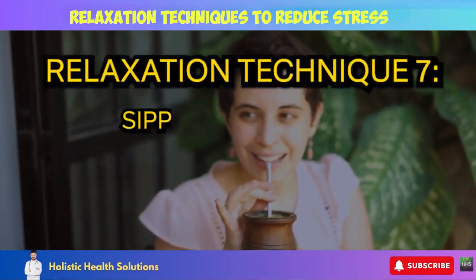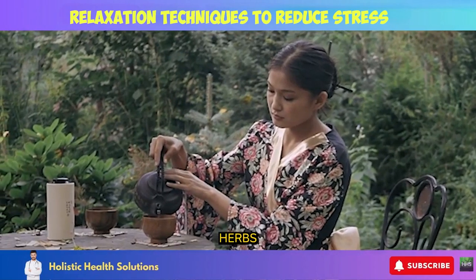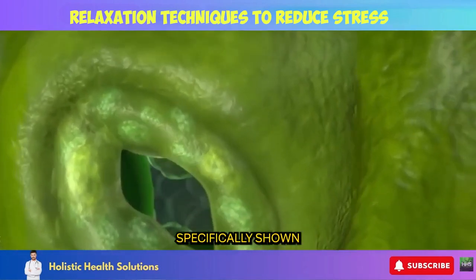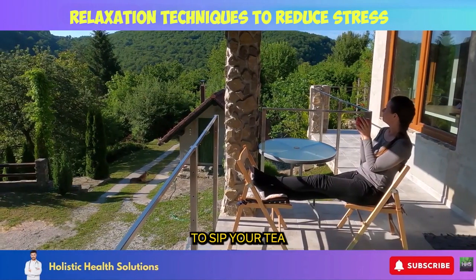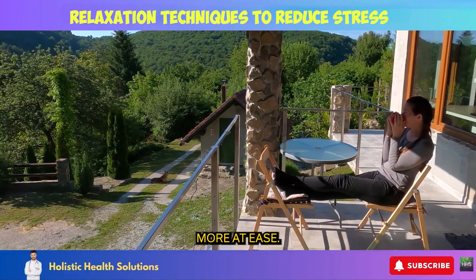Relaxation Technique 7: Sipping Herbal Tea. Enjoying a hot cup of tea made from dried herbs is a calming ritual that signals your body to relax. Many plants have medicinal compounds specifically shown to relieve anxiety and nervous tension. Steep your herbs in hot water for 5 to 10 minutes, find a cozy spot to sip your tea mindfully, and notice how your body and mind start feeling more at ease.